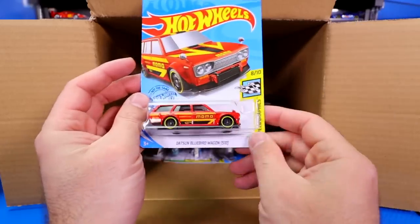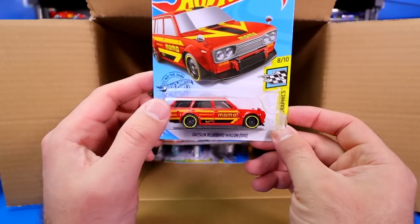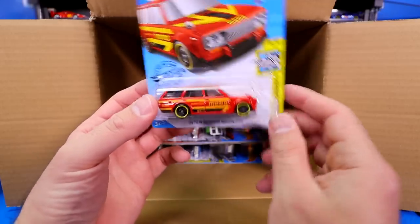Then we've got a Datsun Bluebird Wagon 510 — check it out, Momo edition. We did see this one previously as just the sedan variation in a Momo. Now we've got the Bluebird Wagon edition as a Momo series.